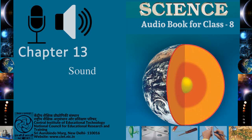Audio book science class 8, page 157, chapter 13: Sound. How do you come to know that a period is over in your school? You come to know easily that someone is at your door when he knocks, or you hear the sound of the doorbell. Most of the time you can make out that someone is approaching you by just hearing the footsteps. Sound plays an important role in our lives; it helps us to communicate with one another.